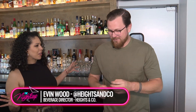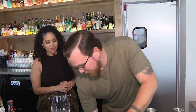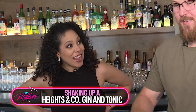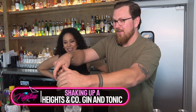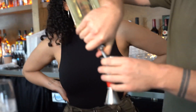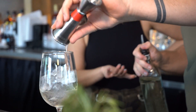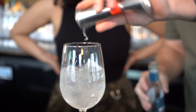Now I'm behind the bar because they make delicious cocktails here, and the beverage director Evan Wood is behind a lot of the great recipes. He's actually going to make a cocktail for me. So we're going to be making the Heights & Co. Gin & Tonic. This is a very refreshing cocktail — they make a thyme and lemon-infused gin in-house, and then they use a Mediterranean tonic water. It's got no label, and it has a real high salinity.